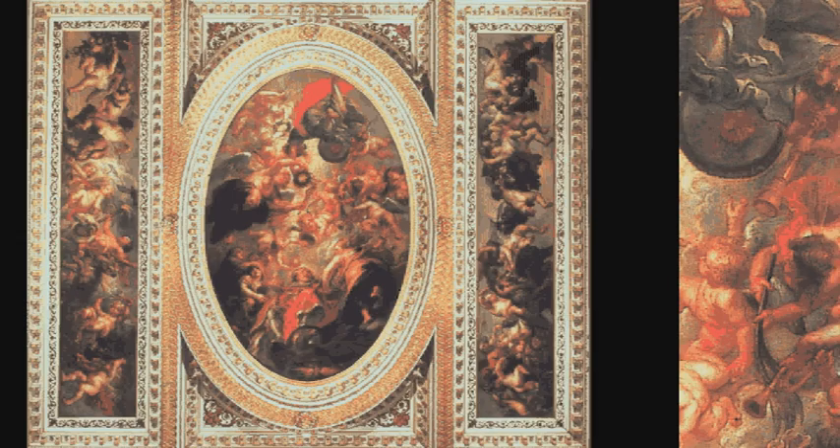The paintings were commissioned by Charles I in 1630. Nineteen years later, the doomed King was to walk under this magnificent ceiling on his way to his execution.